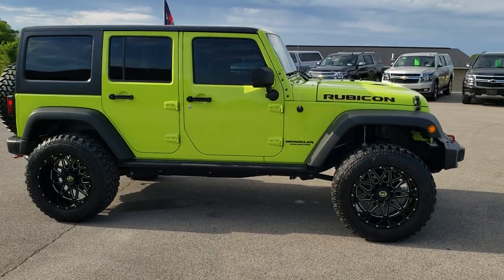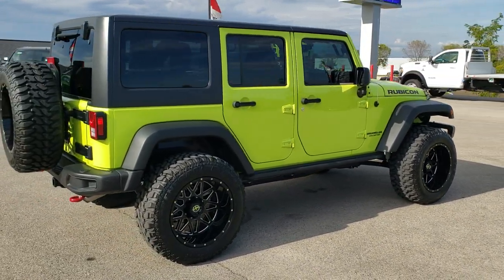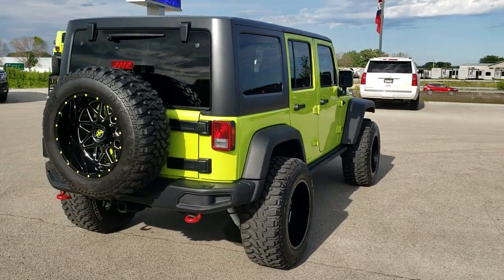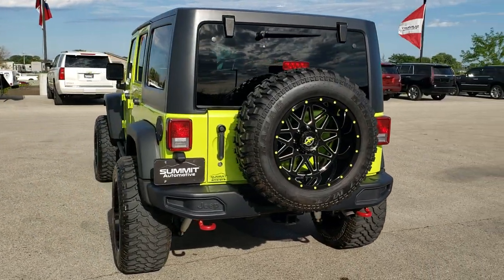This vehicle has a 3.6 liter Pentastar V6 motor. It has been fully safetied and inspected by our service shop, has a fresh oil and filter change, all the fluids have been checked and topped off. The Jeep has been gone through mechanically 100% and is 100% ready to go.